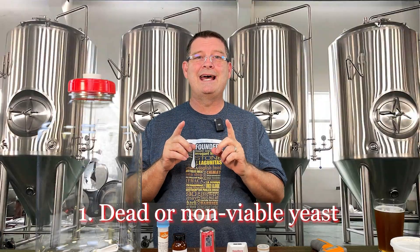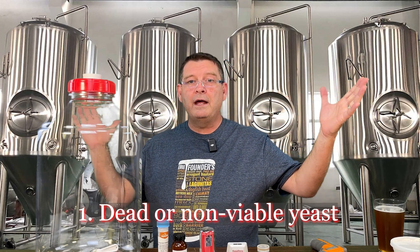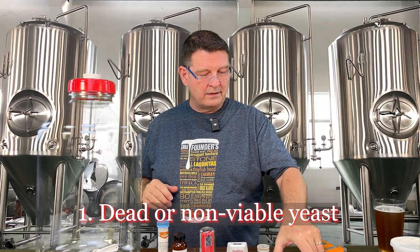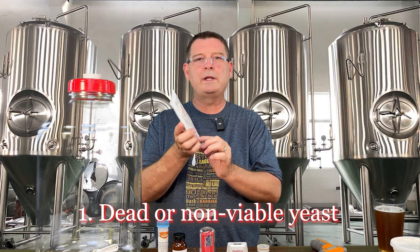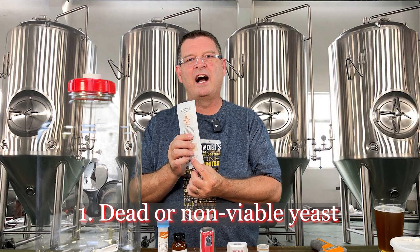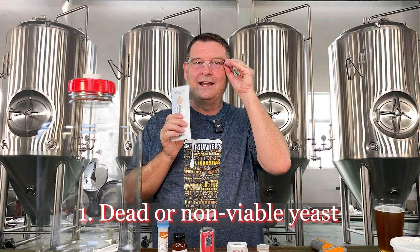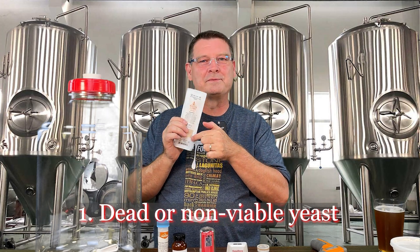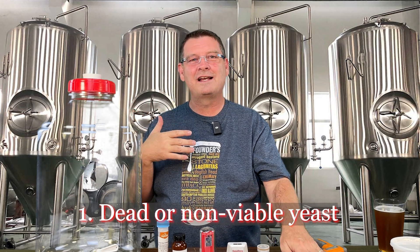Number one is dead or non-viable yeast, AKA unhealthy yeast. You got your little yeast packet and you're like, hmm, does that say September 2018? That'll be fine. Don't do that. I had a London ale yeast, I forgot about it and it literally was almost black. It went right to the trash. It was a loss — I'm not going to even try to save that.